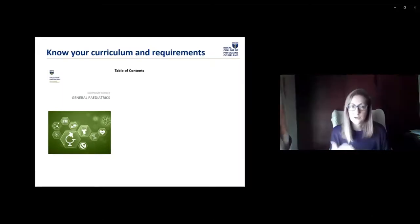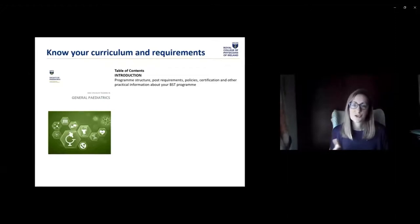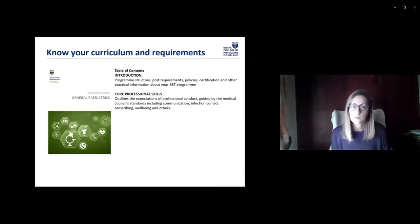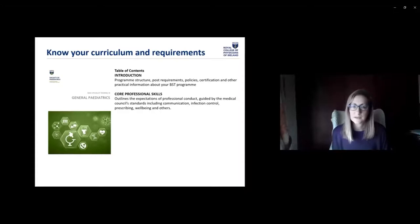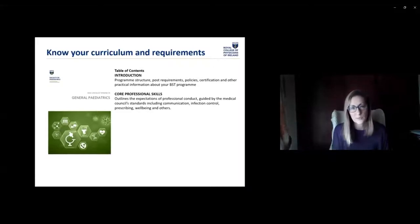Getting feedback from trainees about ePortfolio is really important to make sure it's clear and understandable. A quick overview of the curriculum document: the introduction covers post requirements, policies, and structure of time spent in post — most of that is also in your training regulations document. The core professional skills section outlines what's expected in terms of professional conduct, guided by Medical Council standards, including wellbeing, prescribing, infection control, communication, and teamwork. These are written as outcomes for your training. And when you're doing your exam, scenarios for communications and ethics stations will be taken from these professional standards — so it's a good place to look if you're thinking about scenarios that may come up.